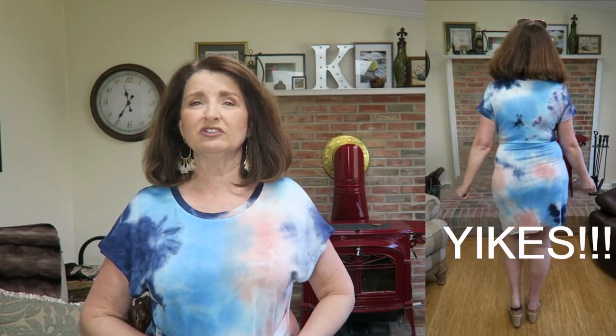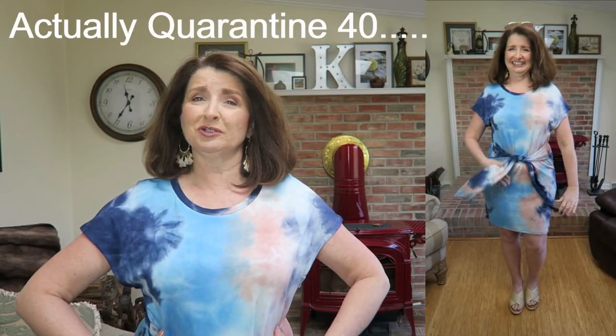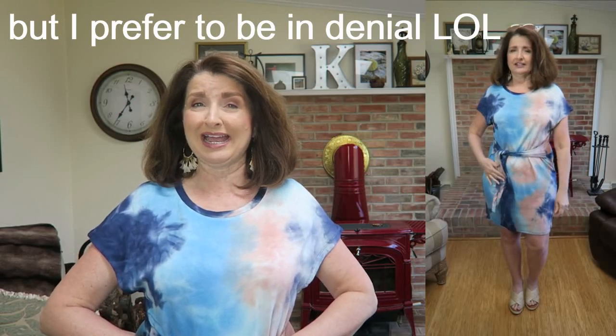The issues I have with this dress start with the sleeves — they have an odd fit, kind of a short-sleeved dolman. When I lift my arm it cuts way down and shows the bottom of a bra, which alone is off-putting to me. The other issue is the tie waist — tied in the center it looks okay, but off to the side it doesn't do me any favors. And tying it in the back? My quarantine 15 was on full display — that's not going to happen.